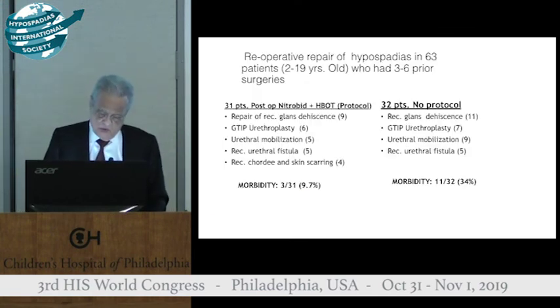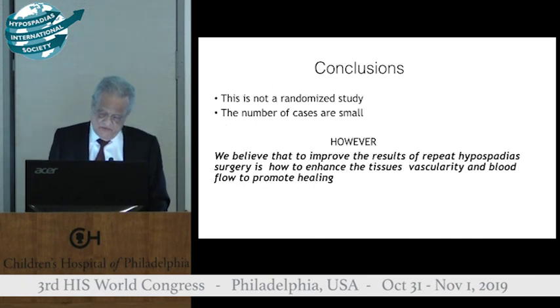We had two groups: one who followed the protocol, and 32 patients on your right who did not follow the protocol, simply because their insurance would not cover hyperbaric oxygen or the patients lived too far from hyperbaric facilities. The morbidity in the protocol group was 10 percent versus 34 percent in the non-protocol group. We believe the hyperbaric oxygen enhances tissue vascularity and blood flow to promote healing. Thank you.